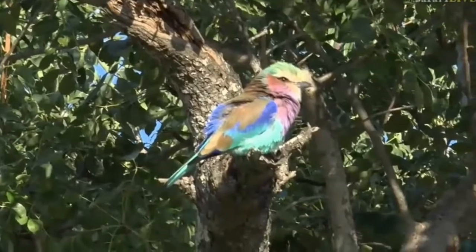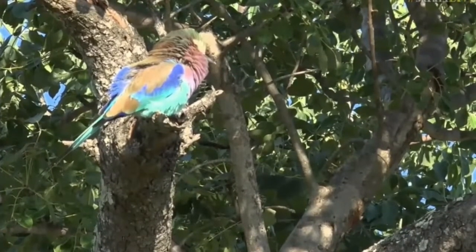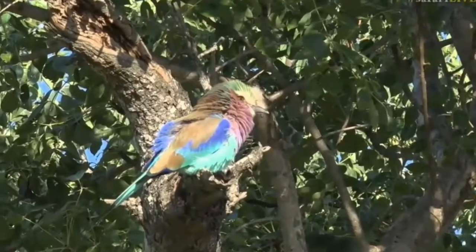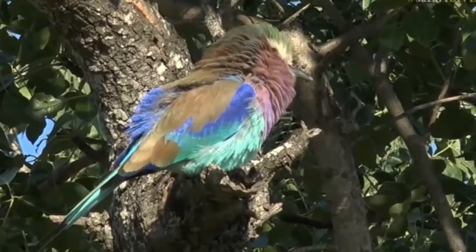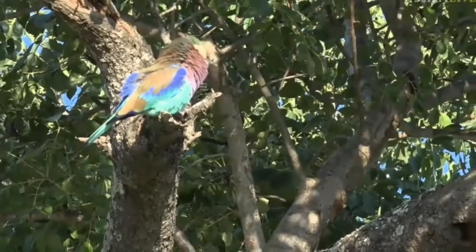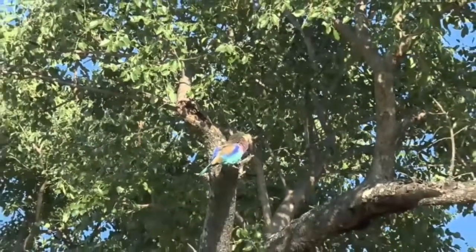Bird pigments are fascinating because they really only have a mixture of reds and yellows and blacks — actually naturally occurring yellow and orange pigments and black pigments. The rest of the colors are created by combining those pigments along with an overlay of keratin on the feathers that reflects the light in such a way that it creates this shimmer. And it's only really the turacos that have naturally occurring red and green pigments.